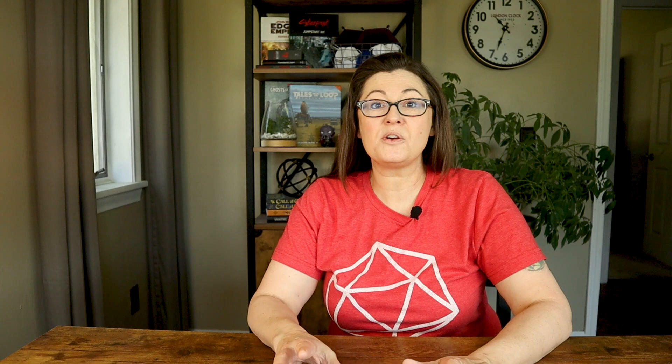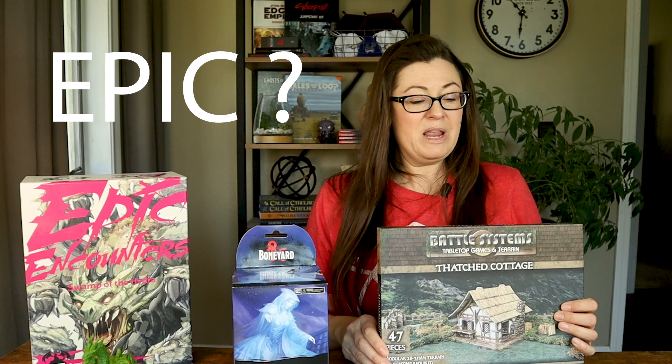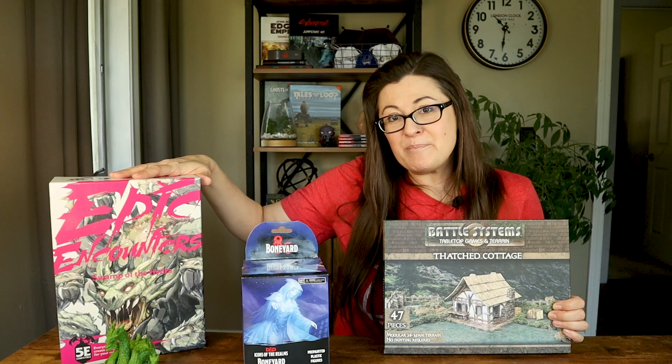If you love unboxing videos, I have a whole playlist of reviews and unboxings that you can check out right up here. Epic question of the day: which of these items did you think was the coolest? Are you going to go out and get some Icons of the Realms Boneyard minis, or maybe check out some Battle Systems terrain? Or was your favorite the big Epic Encounters box? Let me know down below in the comments. Go ahead and click on that video on the next screen, and I'll see you there. Now go have an epic adventure.